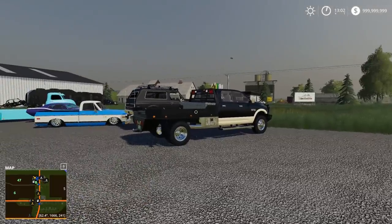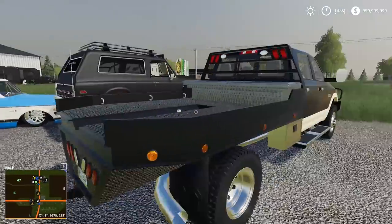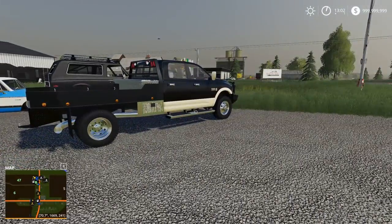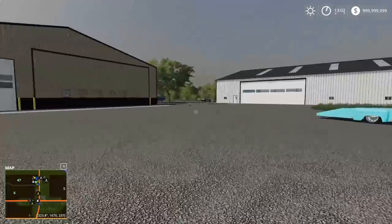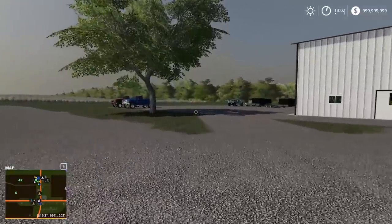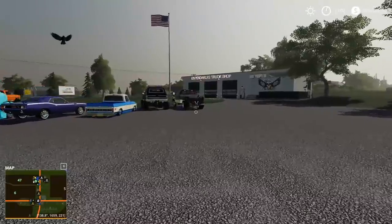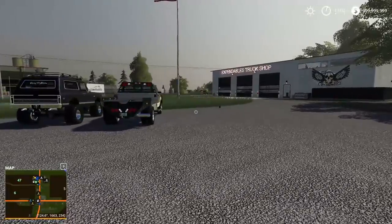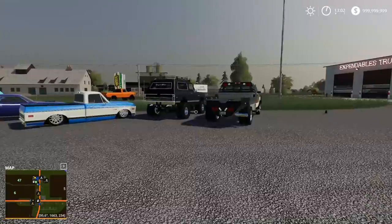We had a farmer come in yesterday and he ended up purchasing our 2011 F-350 with 50,000 miles on it — it was literally sitting right here. He enjoyed looking around and I think he enjoyed the place. It was a fair deal; we had some negotiating, both gave a little, and we got the price at $31,000. So we had our first sale.